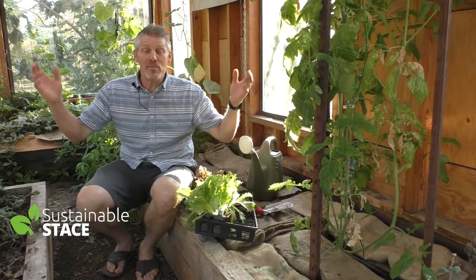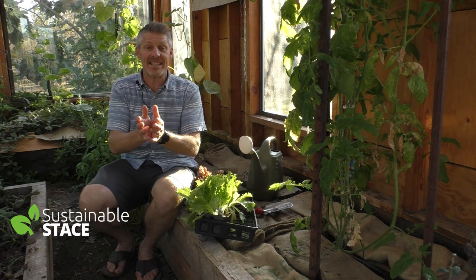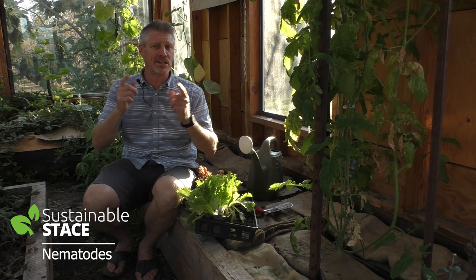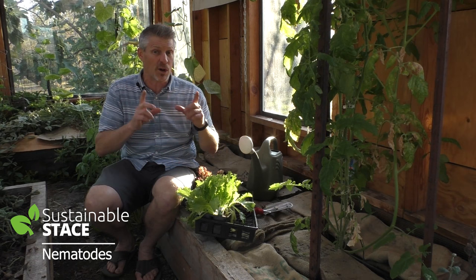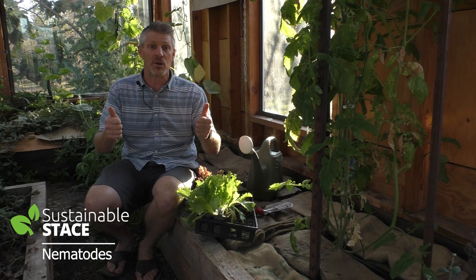Hello everybody, welcome to the Grow House, and welcome to this episode of Sustainable Stace. The theme today is nematodes — and if you've never heard that term before, I'll say it again just to make sure you heard right: nematodes, something you can't see that fights for you. This is all going to make sense as we dive into this episode to plant this lettuce, where currently there's an unseen enemy that's taking out all the greens that I plant. With nematodes, we're going to save the day. Here we go.